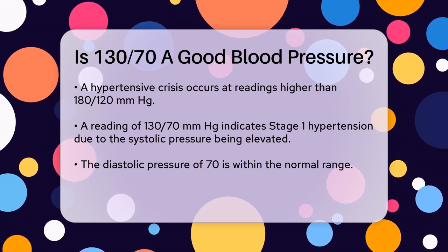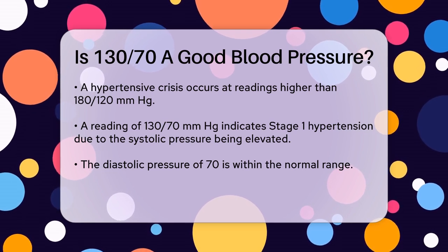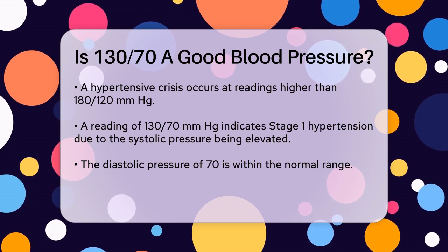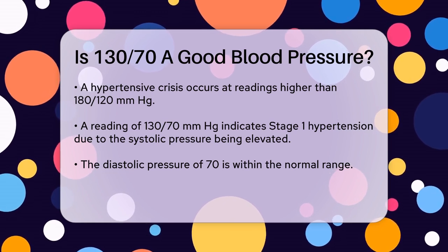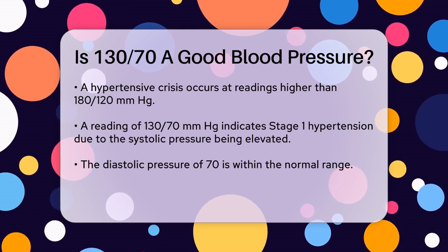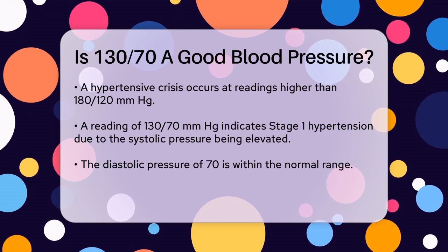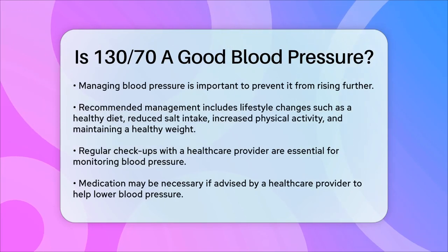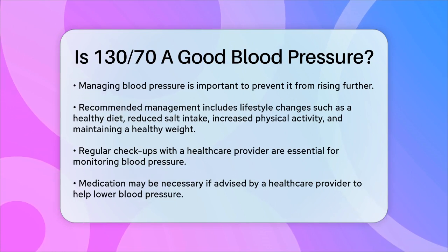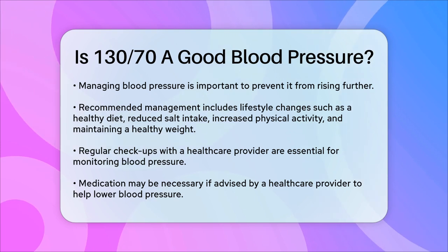This suggests that you might need to take some steps to manage your blood pressure to prevent it from rising further. Here are a few things you can do: Lifestyle changes — make sure to eat a healthy diet, reduce salt intake, increase physical activity, and maintain a healthy weight. Regular checkups — keep regular appointments with your healthcare provider to monitor your blood pressure. Medication — if your healthcare provider recommends it, you might need to start taking medication to help lower your blood pressure.